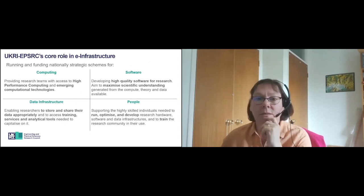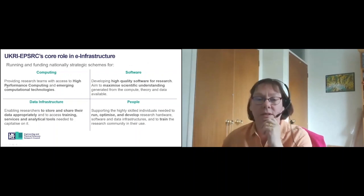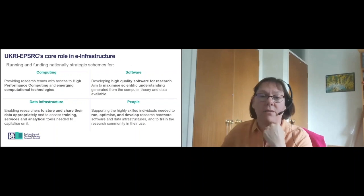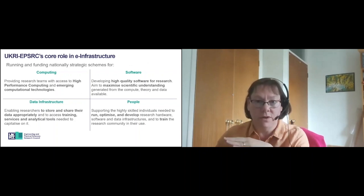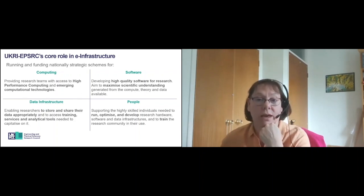In terms of UKRI, in 2018, as you are probably aware, the Research Councils all came together under UKRI, and we now have across UKRI a Director of Research Infrastructure, who is Dr James Hetherington. He is looking to bring together the infrastructure requirements across all the councils to develop a coherent strategy for cross-UKRI investment moving forward.